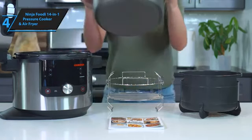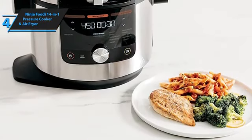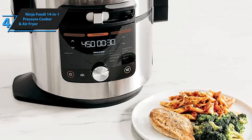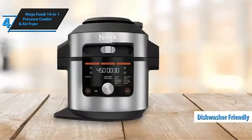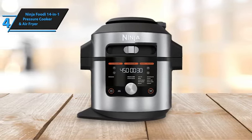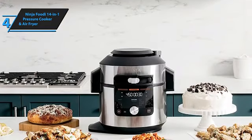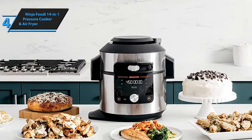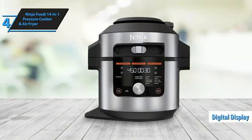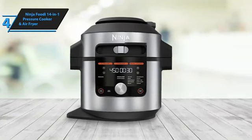While it does consume a considerable amount of counter space, particularly for urban kitchens, its multifaceted performance eliminates the need for other specialized cooking devices. The pot and accessories are dishwasher-friendly, ensuring hassle-free cleanup. Unlike many top-rated instant pots, the Ninja Foodi 14-in-1 features a single lid capable of both pressure cooking and air frying. Although the Ninja Foodi lacks a window to monitor food progress, the digital display provides information on preheating status, cooking temperature, and remaining cooking time, keeping you well-informed about your meal's readiness.